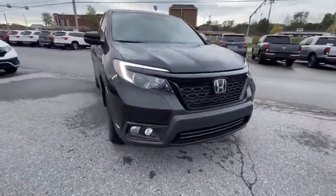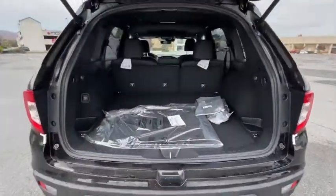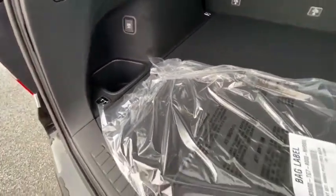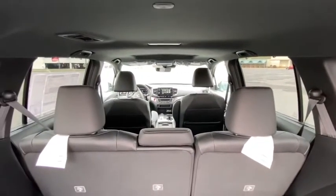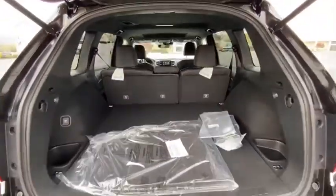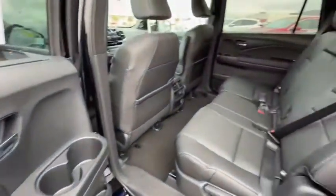Here are some of this vehicle's great options: traction control, power liftgate, power passenger seat, dual airbags, power steering, four-wheel disc brakes, trip computer, electronic stability control, fog lights, heated front seats, rear window defroster, security system, power windows, brake assist, remote keyless entry, tachometer, power moonroof, overhead console, and panic alarm.